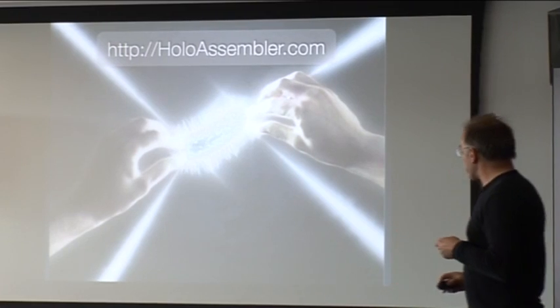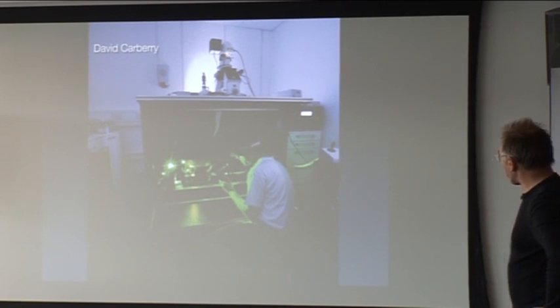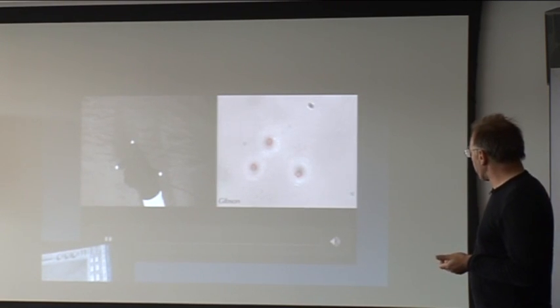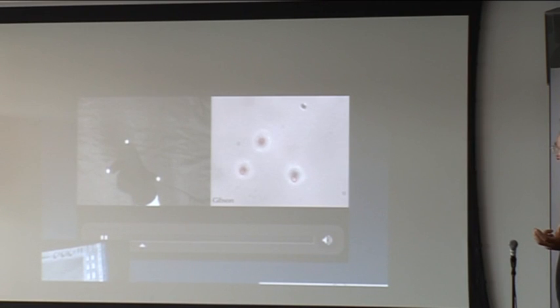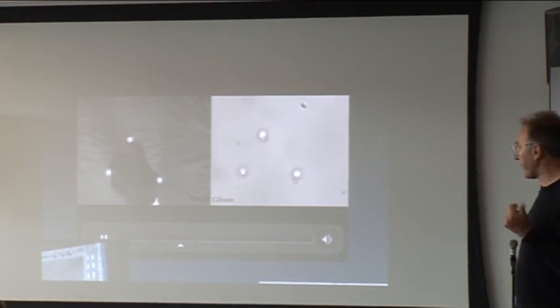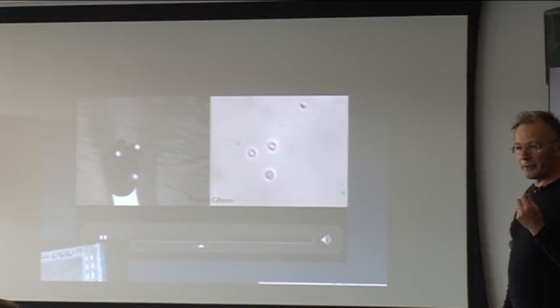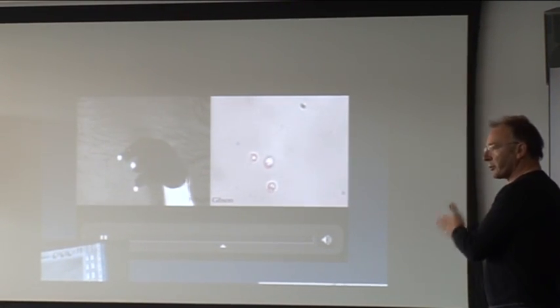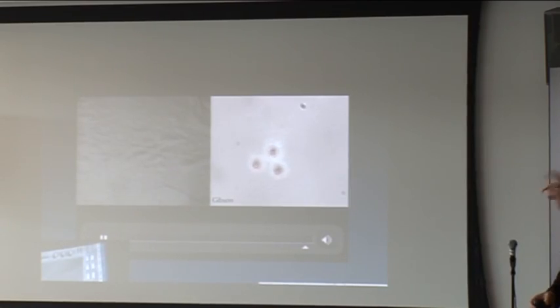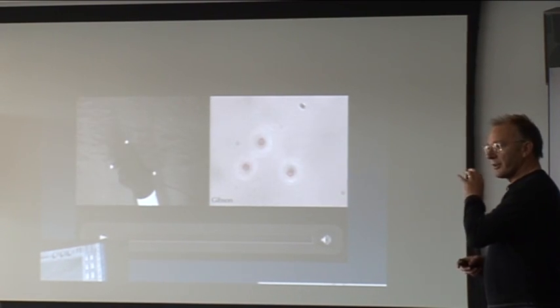We put a laser through a dynamic hologram and make points of light that can move particles around. We do this in collaboration with Miles Padgett's group at the University of Glasgow. On the left is a real human hand with a black glove — three balls on the glove. A webcam tracks their X, Y, and Z positions in real time. Holograms are calculated with those positions and sent to a special liquid crystal display, so the laser splits into beams to move three particles on the right-hand side exactly in the same way — but 10,000 times smaller.